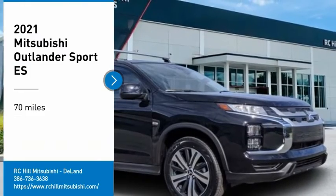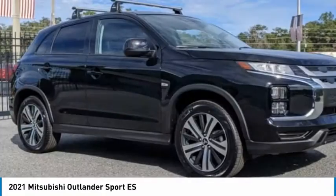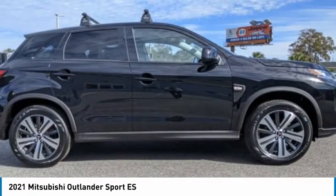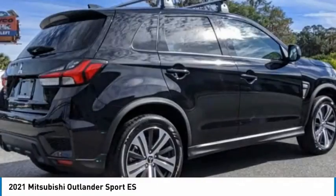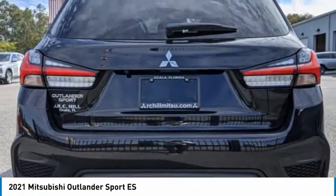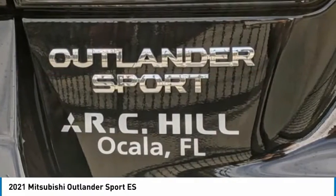Stop by and take a look at the 2021 Outlander Sport. The all-new Outlander Sport features a fuel-efficient engine paired to either a 5-speed manual or a continuously variable transmission, and comfortable accommodations for 5. Passengers will be treated to a refined ride in comfortable surroundings with a host of welcome features.